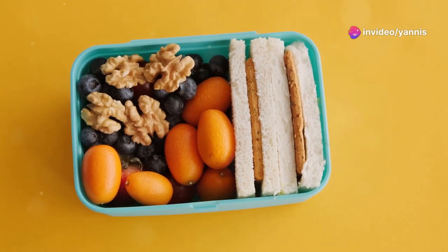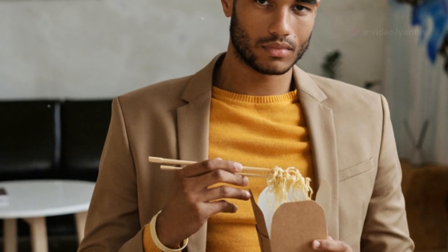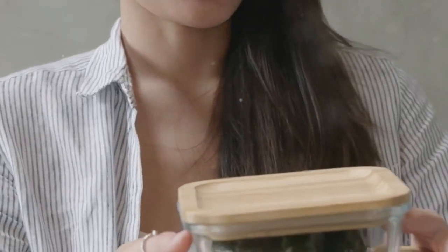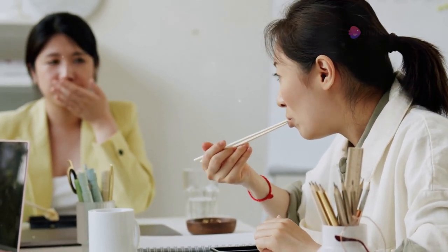I've got some delicious and nutritious recipes that are quick, easy, and perfect for your workday. These meals will boost your energy and productivity, making your workday smoother and more enjoyable. Let's get started!